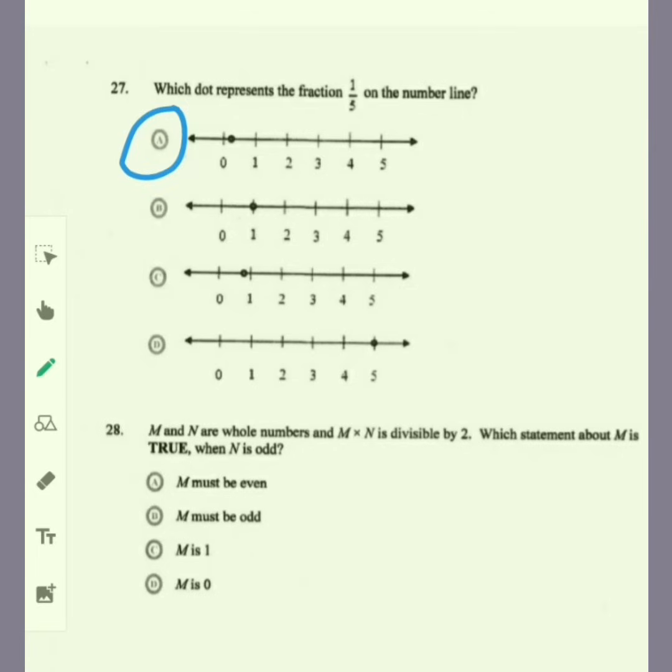Item 28: M and N are whole numbers, and M times N is divisible by 2. Which statement about M is true when N is odd? If N is odd, for you to get back an even number you must multiply by an even number. So the only option that is suitable would be A — M must be even.